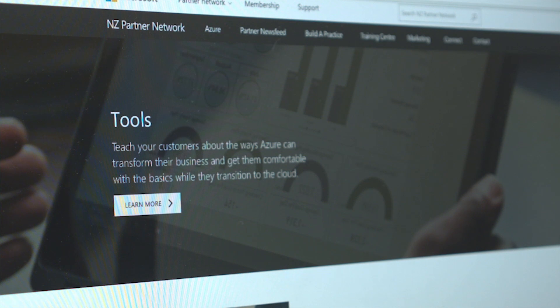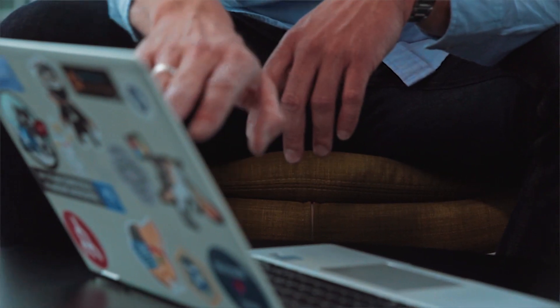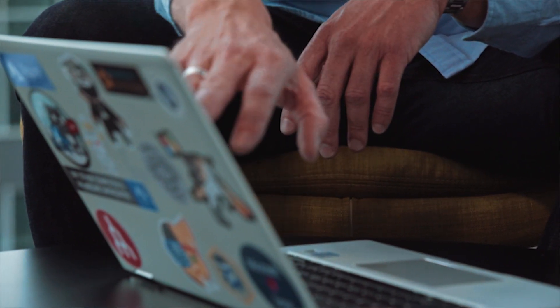So if you take the tools as an example, you can start with the likes of our TCO calculator or our migration center to offer that to your customers and work with them to discover and understand what they could move to the cloud. Or you could use the total cost calculator, which actually helps you refine that cost even further. We also have a link there for Azure Hybrid Benefit, which will help you understand what server licenses you can move to the cloud and reduce anywhere from 40 to 82 percent in cost for your customers.